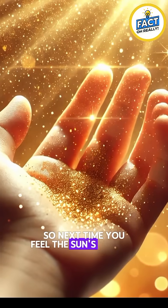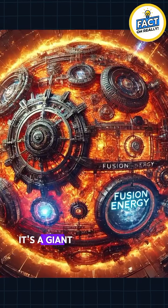So next time you feel the Sun's warmth, remember — it's not a fireball. It's a giant fusion reactor.